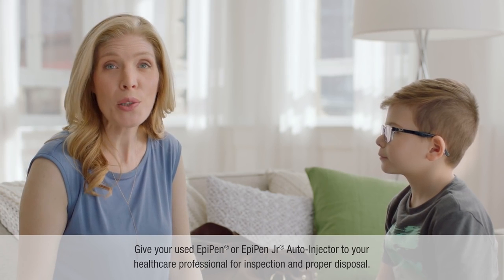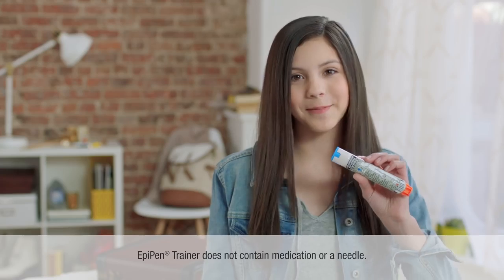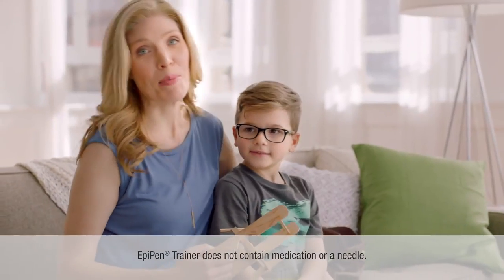Take your expired or used EpiPen auto-injectors to your doctor's office and ask for a refill. Remember, epinephrine is the only first-line treatment for anaphylaxis — not antihistamines. So just trust yourself and do it. Don't hesitate, especially if you know the symptoms of a life-threatening allergic reaction. I've practiced with the great trainer that comes in the box, because this is what's important to people like me.